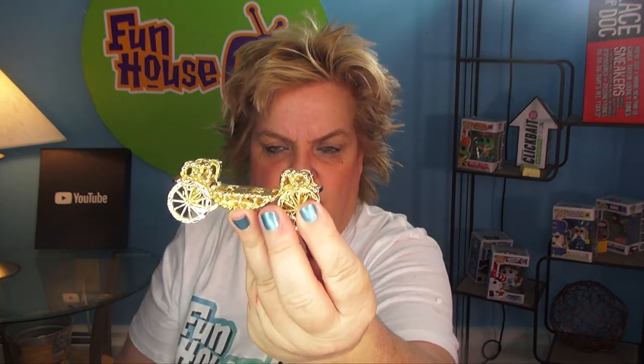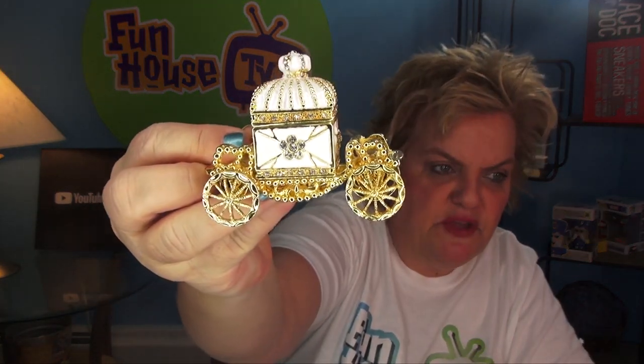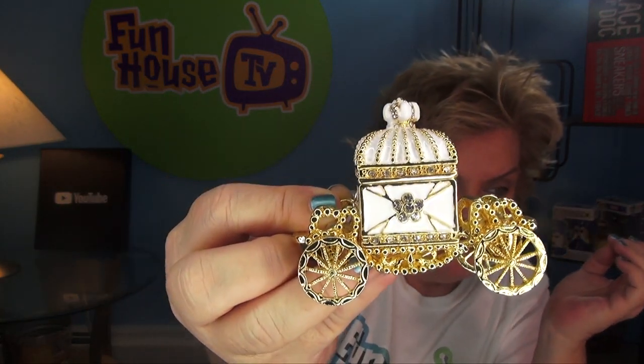So we have the golden carriage right here, and then we have this. Check this out. Look at that — mystery. That's a mystery. Look how beautiful this is, you guys. This actually matches the crown one which is over here. And then you can put your stuff in here. Isn't that cute? It's called trinkets — trinket mystery box.